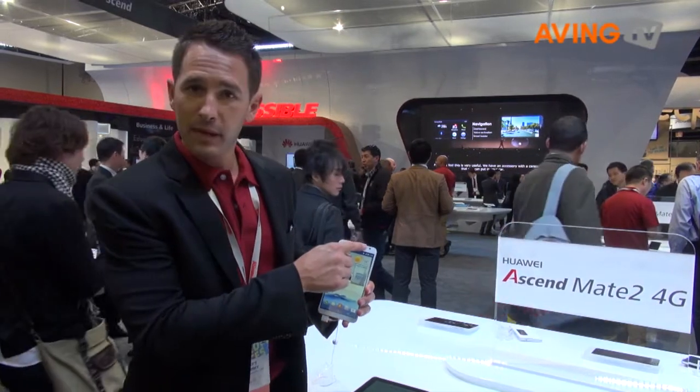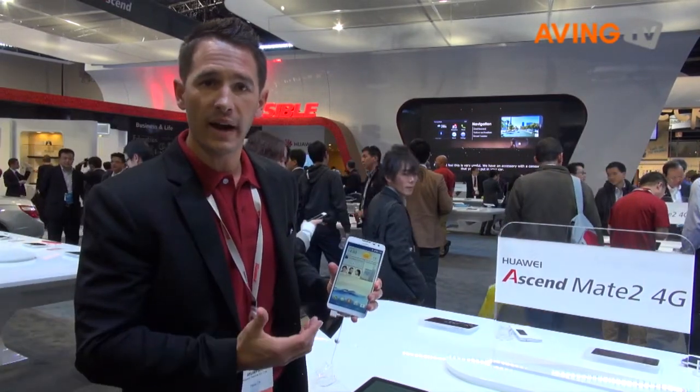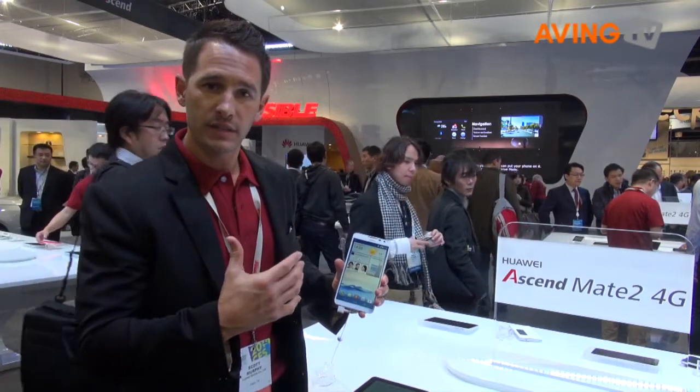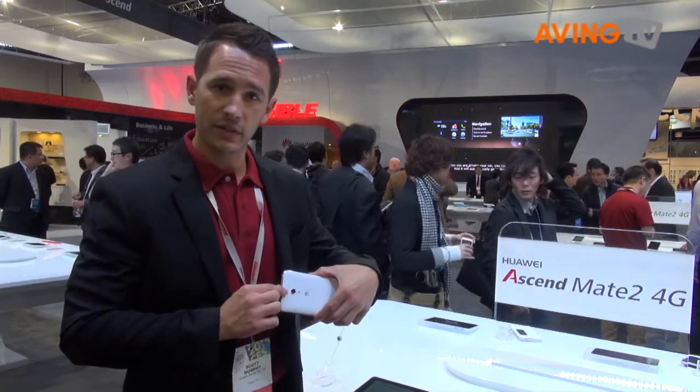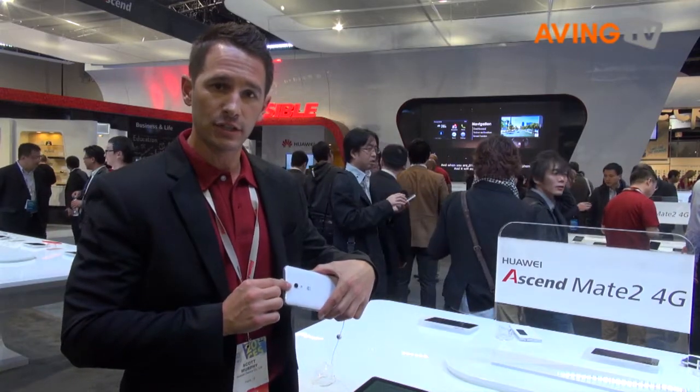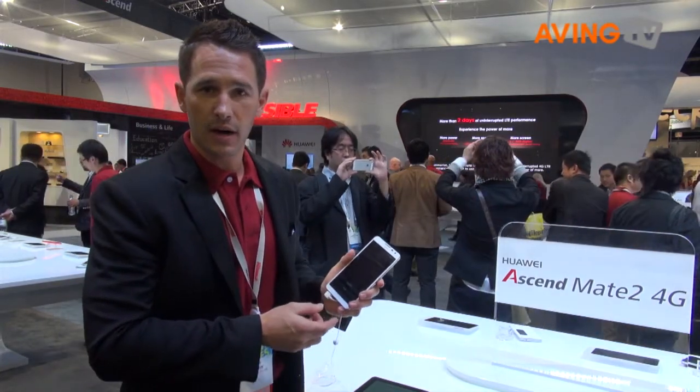You've got a 5-megapixel camera on the front, which is wide-angle, so essentially you can be taking self-portraits in panoramic view, which is great. You've got a 13-megapixel camera on the back with LED flash, 2 gigs of RAM, and 16 gigs of ROM.